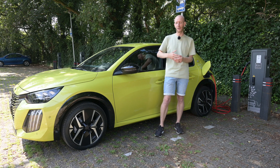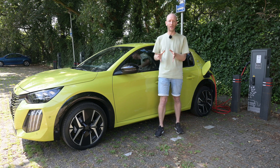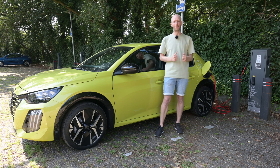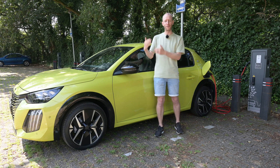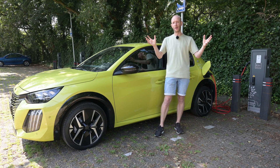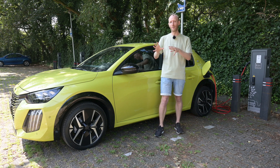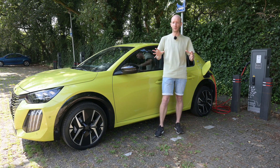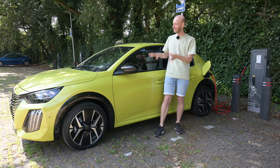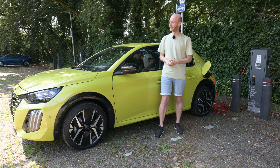During that test I will also calculate how much energy I can get out of the battery pack. Then I will do a consumption run at 90 kilometers per hour to simulate mixed driving conditions, and one consumption run at 130 kilometers per hour. During my 90 and 130 km/h runs it will be around 20 degrees Celsius because I will do those in the evening, but during my 100 km/h test it will be around 25 degrees Celsius.